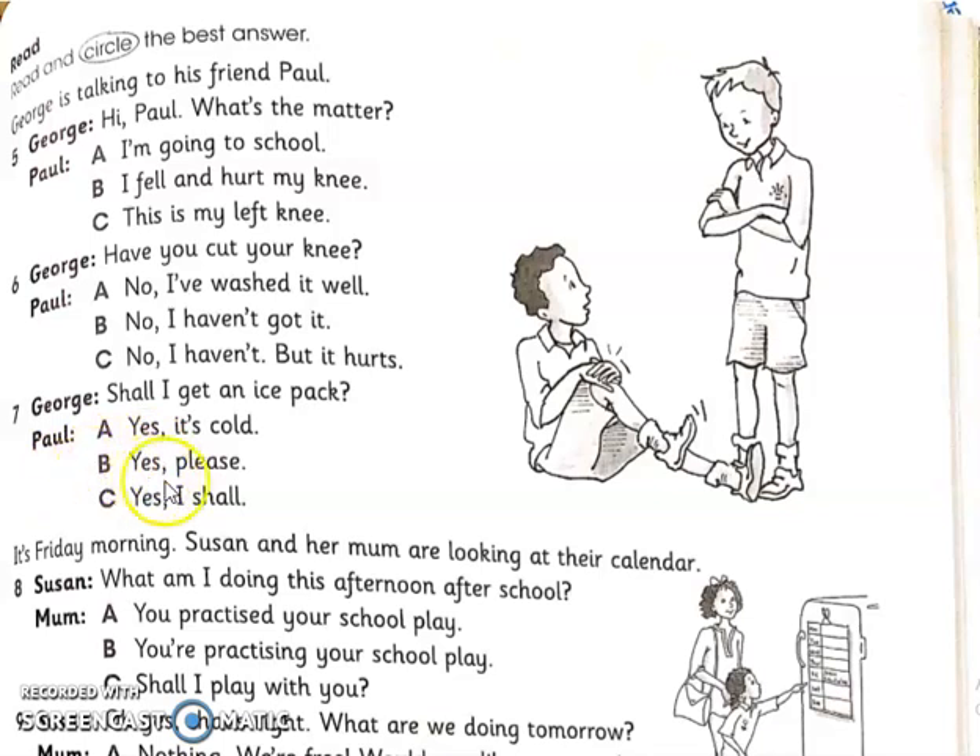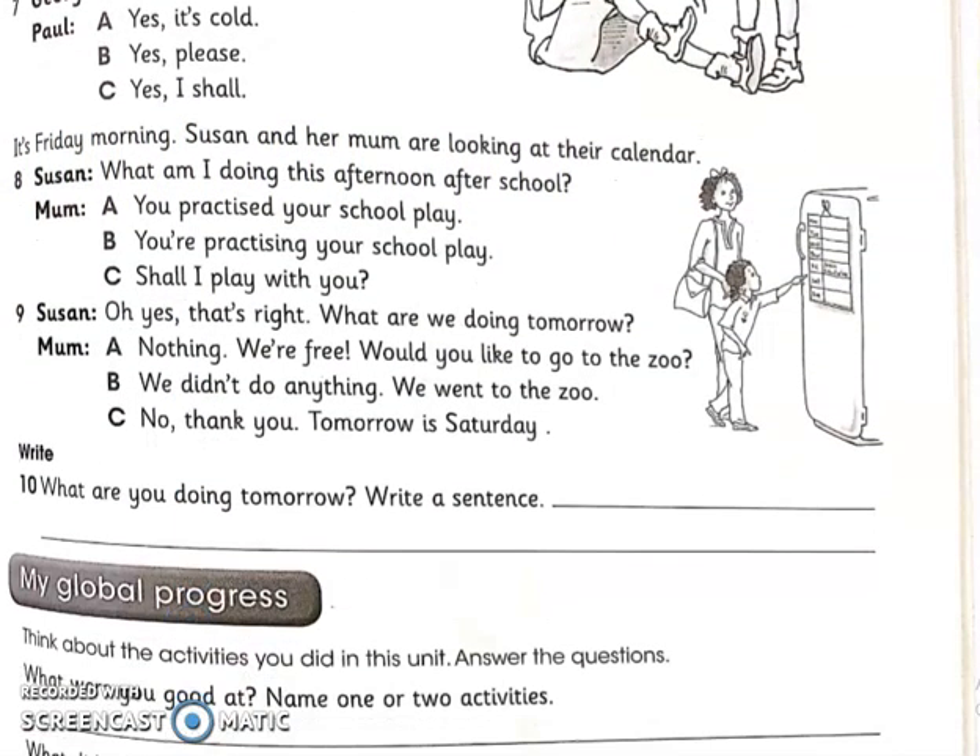In the same way, read questions six and seven and circle the correct option. Next: it's Friday morning and Susan and her mom are looking at their calendar. Susan asks: What am I doing this afternoon after school? You can read the calendar and answer. Mom says: You're practicing your school play. Shall I play with you? Check the calendar and circle the correct answer.